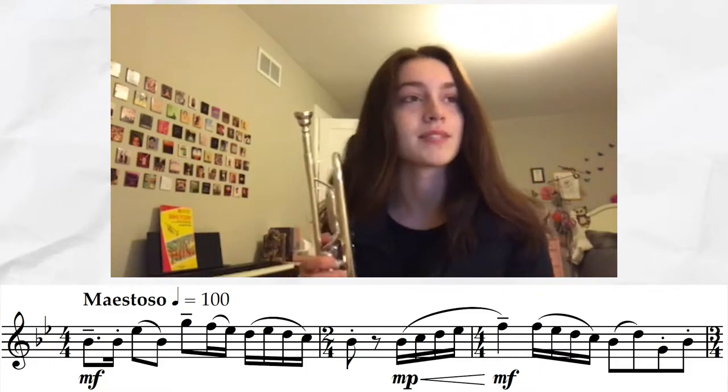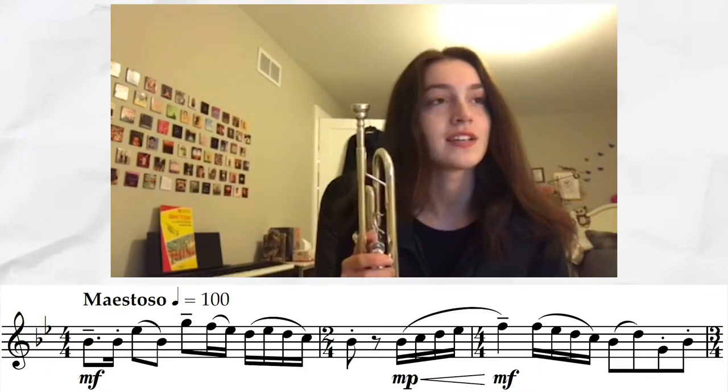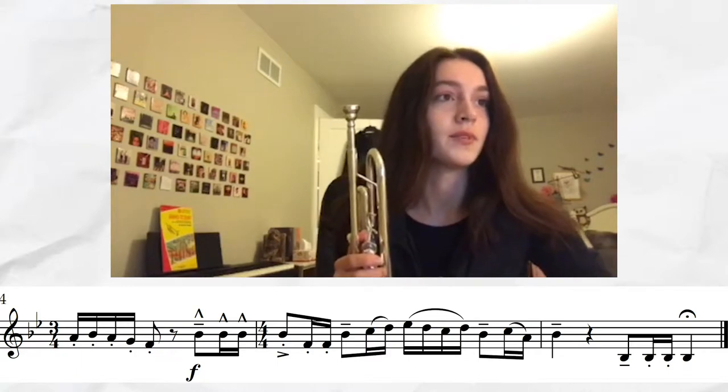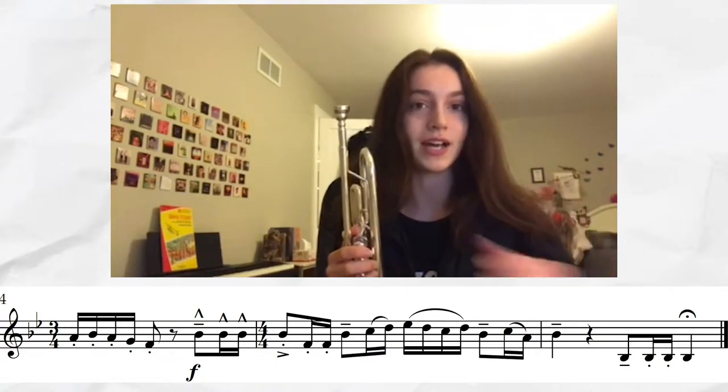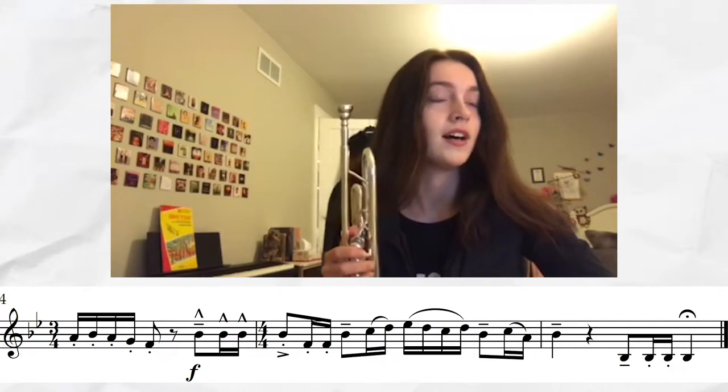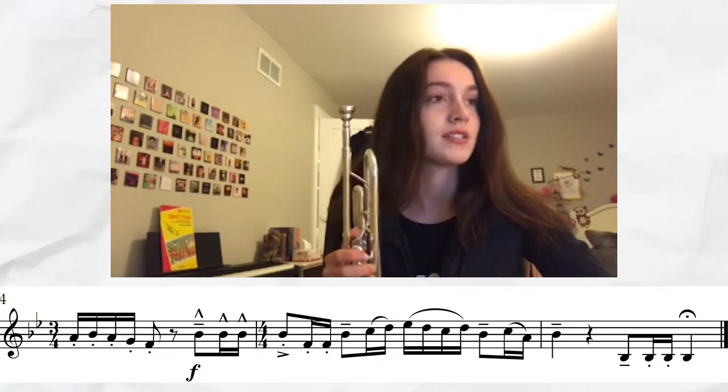A few notes on excerpt one — this one was actually fairly easy to sight read. I love that it specified specific articulations; that's always nice. The slurs were really clean and they kind of stuck to where the notes were barred, so that makes it really easy to keep time, especially when you're sight reading without a metronome.